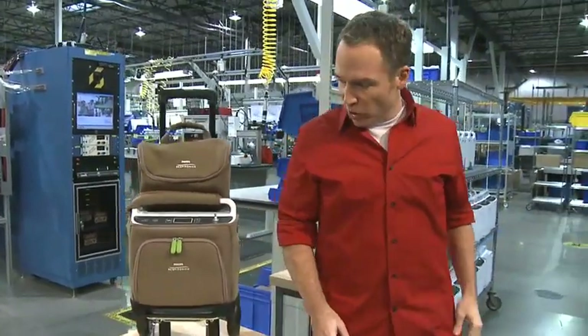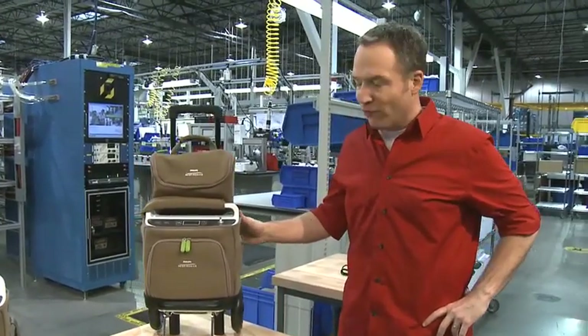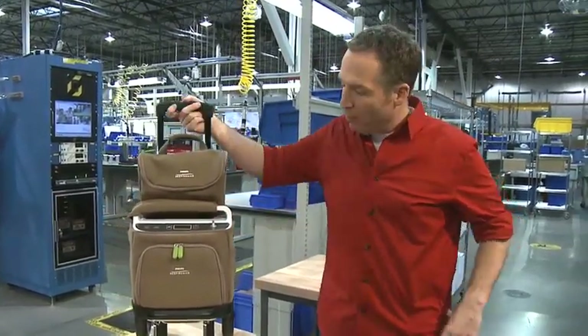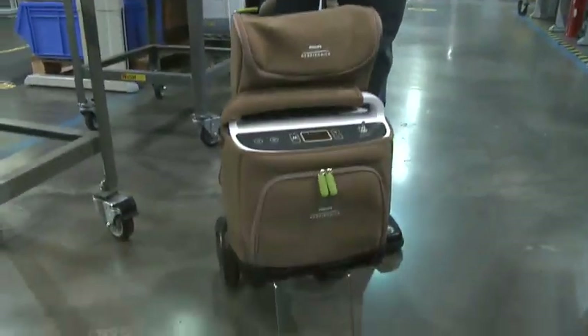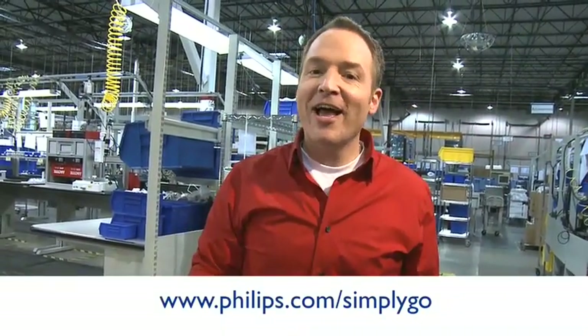That's the Philips Respironics Simply Go portable oxygen concentrator with continuous flow capabilities. Simple to pack up and go. To learn more, go to philips.com/simplygo.